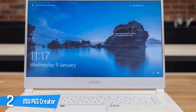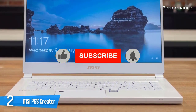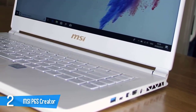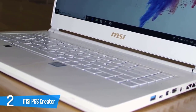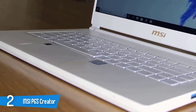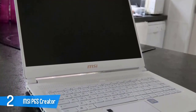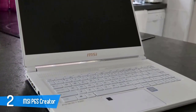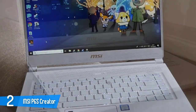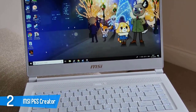The MSI P65 Creator has a pretty amazing display, coming in an all-white metal body — something unseen in MSI's lineup since the company has always released black devices. It's equipped with a 15.6-inch 144Hz anti-glare panel with full HD resolution, capable of delivering excellent colors, sharpness, brightness, and contrast. It managed to reproduce 100% of the sRGB color space and about 87% of the Adobe RGB color gamut. The brightness was good and the bezels around the screen were extremely thin.